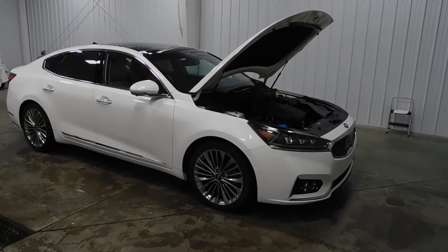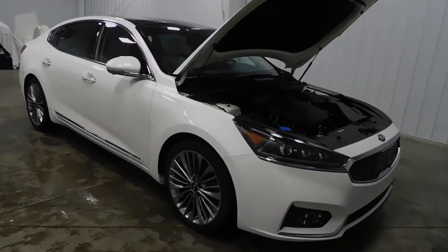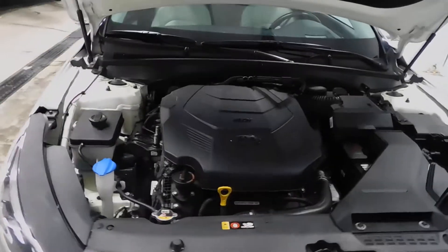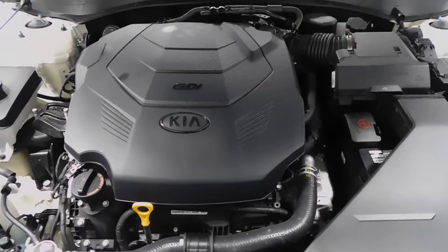Hi, I'm Bob with Midtown Auto Center. Today I'm going to show you this 2017 Kia Credenza Limited. As you can see, it is white. This vehicle has 28,000 miles. It is a one-owner vehicle. It comes with a clean Carfax, which means it's been in no major damage of any kind — no floods, wrecks, anything that they would want to conceal from you.